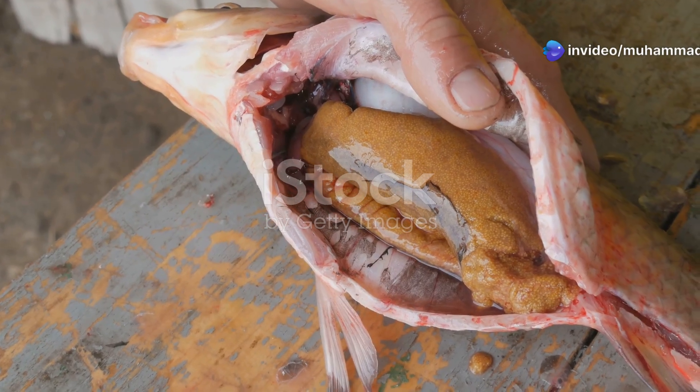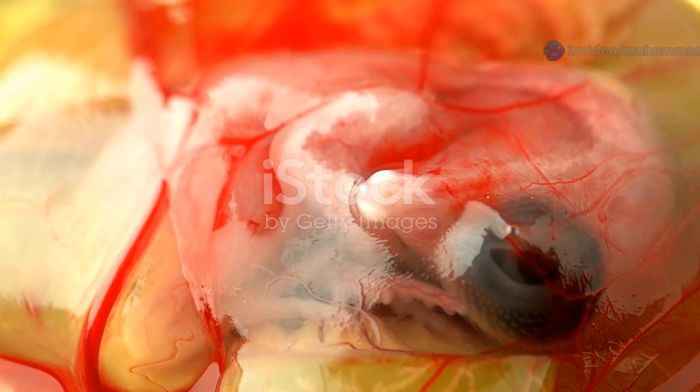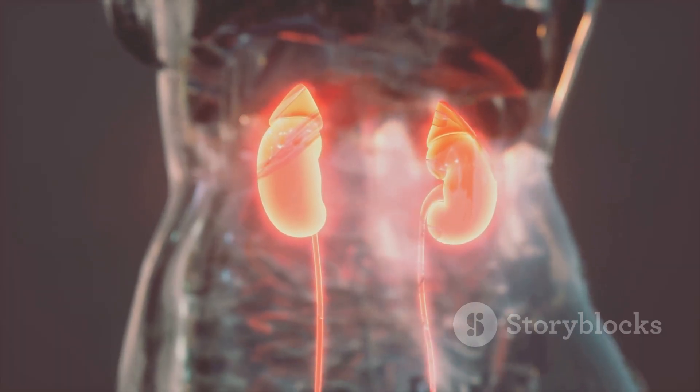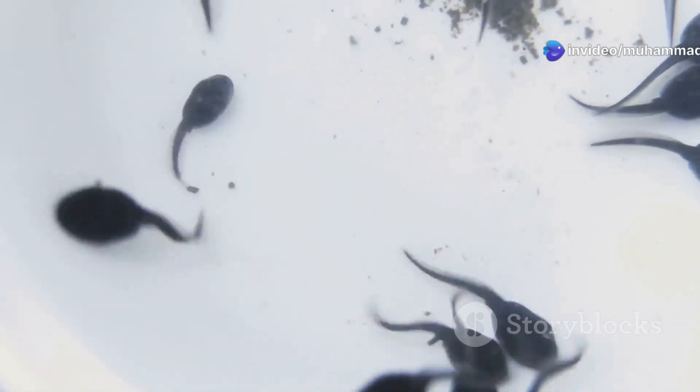The mesonephros is the functional kidney in adult fish and amphibians. It is also present in the embryos of reptiles, birds, and mammals. The mesonephros is located more posteriorly in the body than the pronephros, and it is a more complex organ with a higher filtration capacity.